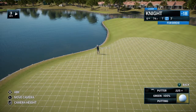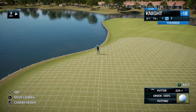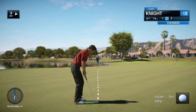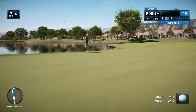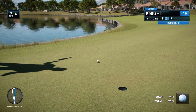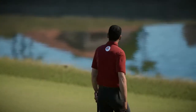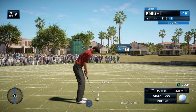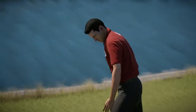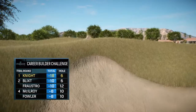So a long putt there and just didn't read it quite right. So a tester from four feet. And he has it. A good putt redeems all.